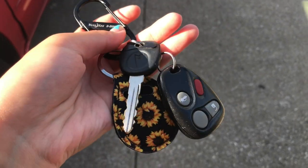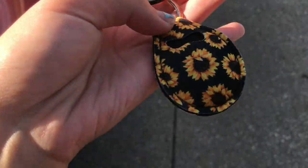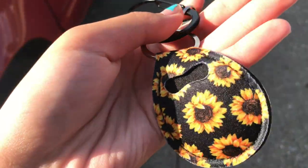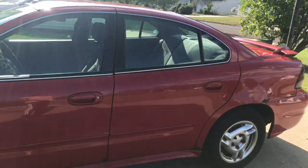So these are my keys. I just have a key fob, the actual key, and then this keychain. It has sunflowers and it came with some other stuff that I have in my car that you'll see, because they're both sunflowers. And here is the side of my car.